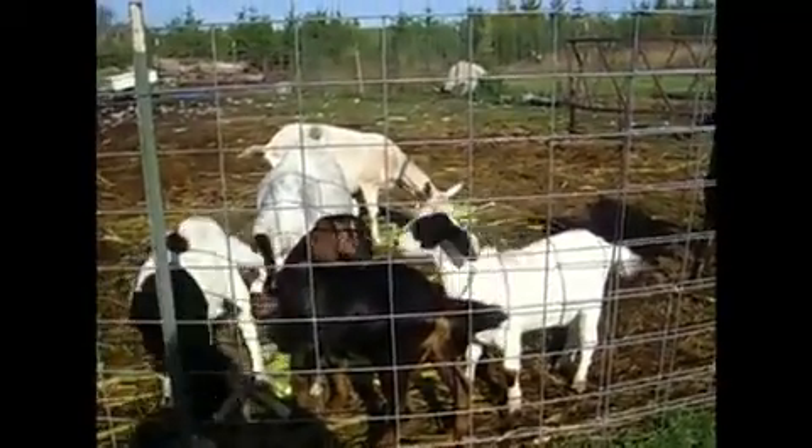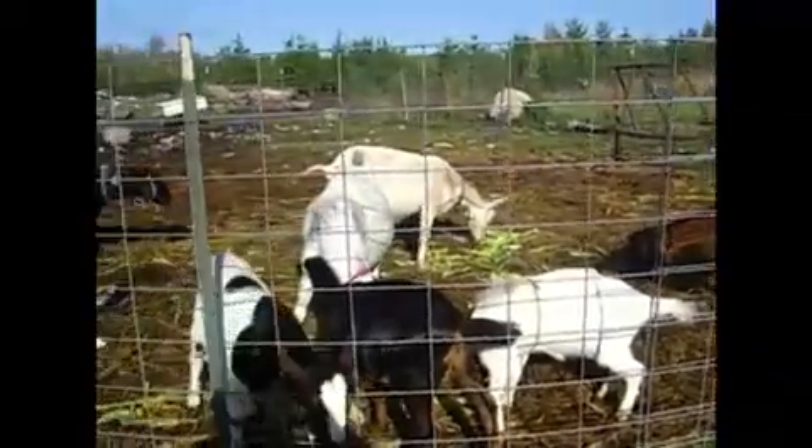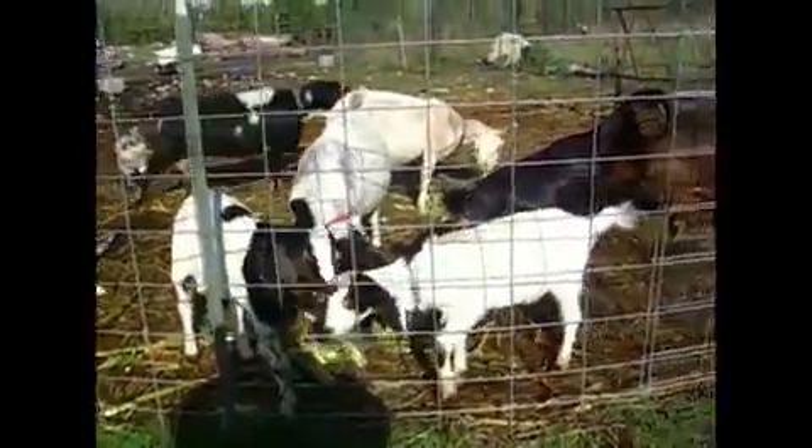They get so much to eat their little sides stick out and they can't even eat it all. There's the triplets — one, two, three. They're growing like weeds and they're going to be awfully nice does for us.